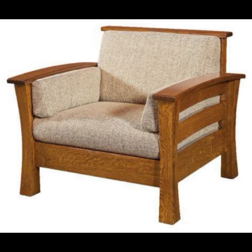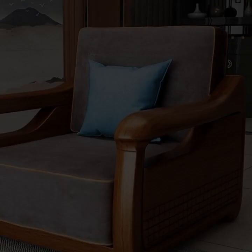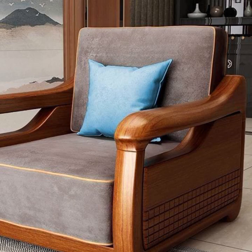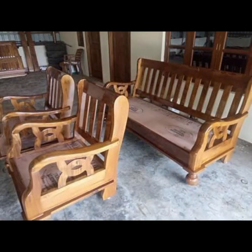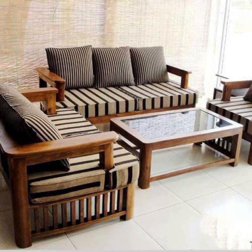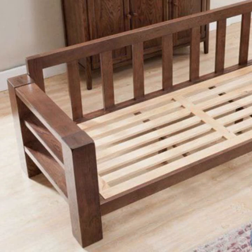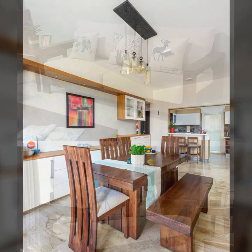Hello friends, welcome back to my YouTube channel. Today I will talk about the most beautiful, most trendy wooden sofa designs, wooden chair designs — beautiful designs, beautiful ideas, new designs, new ideas. I'm back again with the most stylish, most demanding collection of beautiful and trendy wooden sofa designs and wooden chairs.